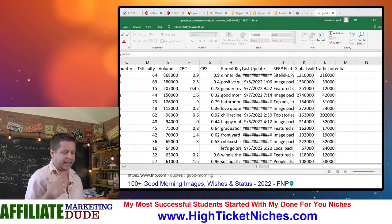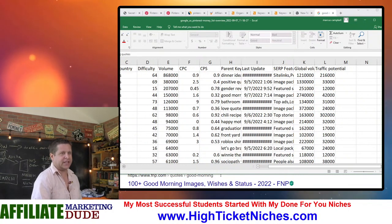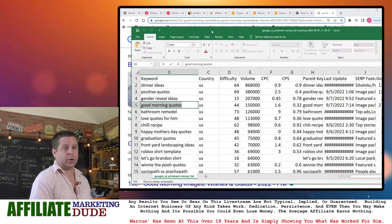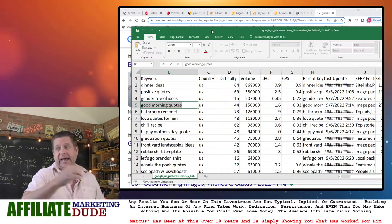It's not just typing in Pinterest and getting every word they rank for, because there are literally four bazillion words they rank for. What this is, is words that I used the trigger words to find things I know will actually work and make money.